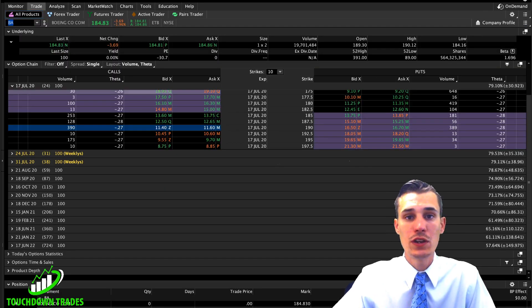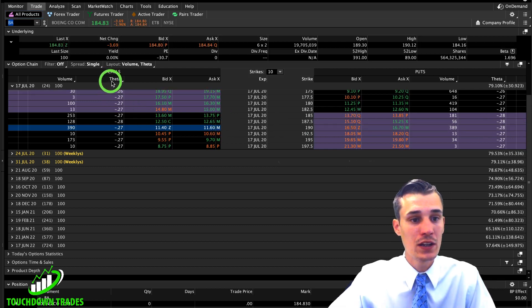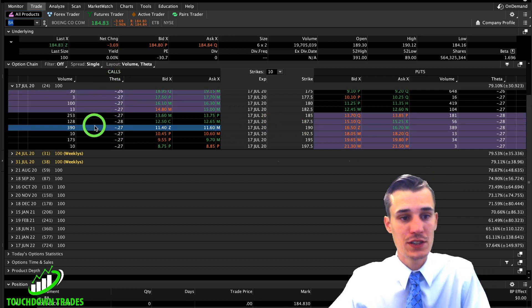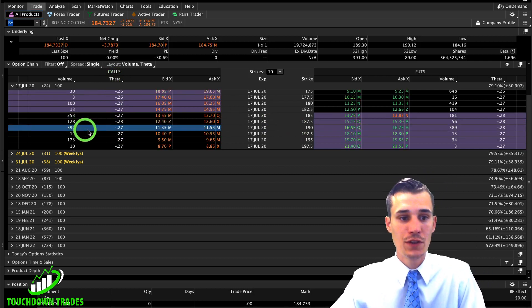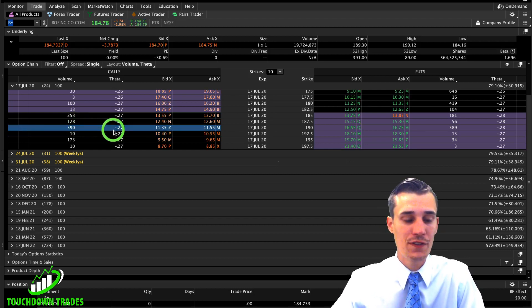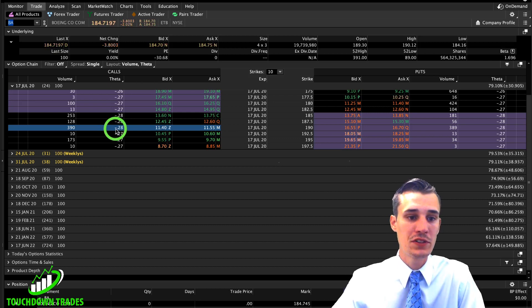One thing we do need to be wary of is the theta, which is at 27 cents. So the time decay will be 27 cents per contract per day. If you're planning on taking 20 or 30 contracts like I am, we need to be wary of that. We need this move to happen kind of fast because we're going to be losing roughly $270–$280 per day.